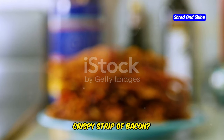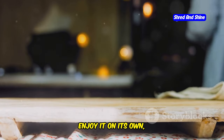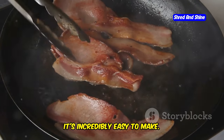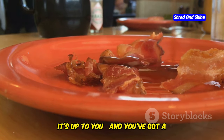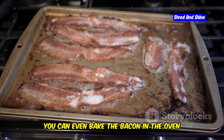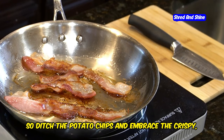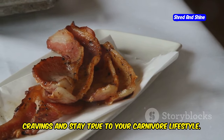Is there anything more satisfying than a crispy strip of bacon? This carnivore staple is not only delicious, but incredibly versatile. Enjoy it on its own, crumble it over salads, or wrap it around other snacks. Simply cook up a batch of bacon to your liking — crispy or chewy, it's up to you — and you've got a delicious and satisfying snack that's ready to go. You can even bake the bacon in the oven for a healthier option that's lower in fat. Simply lay the bacon strips on a baking sheet and bake until crispy.